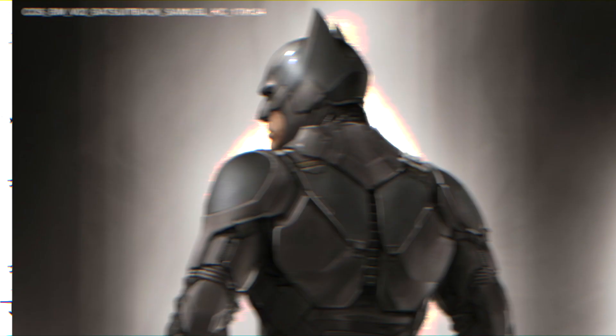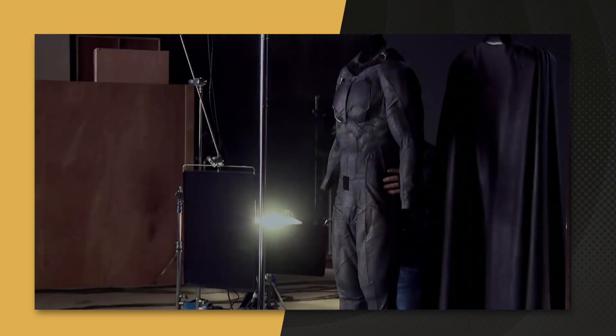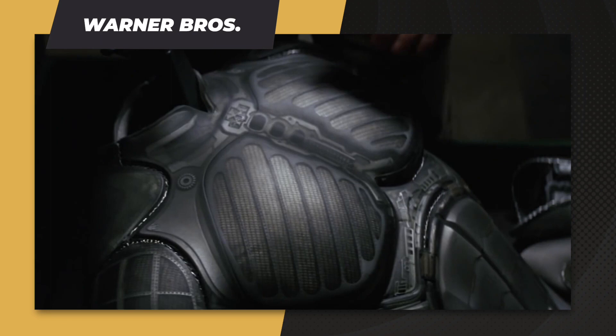As you can see, he opted for a more modular, multi-layered, composite design compared to the cloth look as seen in Zack Snyder's films and the fully armored Nomex and plated Kevlar Batsuits in the Nolanverse films.